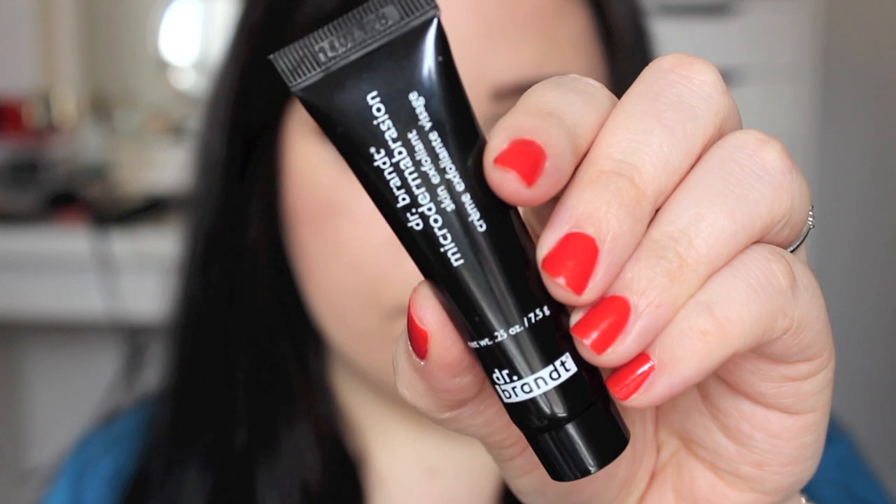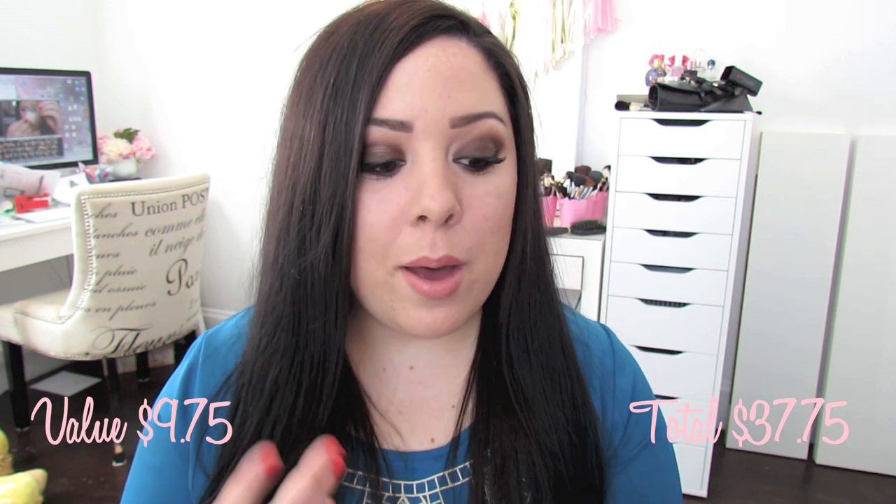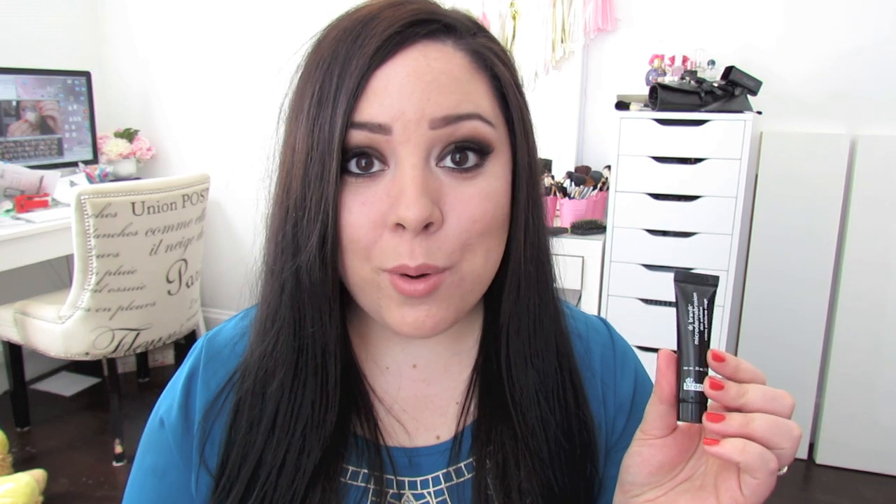The third thing I got is by the brand Dr. Brandt, and this is the Microdermabrasion Skin Exfoliate. I've gotten a lot of Dr. Brandt products in my Birchbox in the past, and I love all of them, so I'm excited to try this one out. I think it's a great size sample for a subscription service, and I love exfoliators for my face — I cannot get enough of them. I love trying new ones, I love using them, I just love how they make my skin feel. I thought this was a really great sample size.